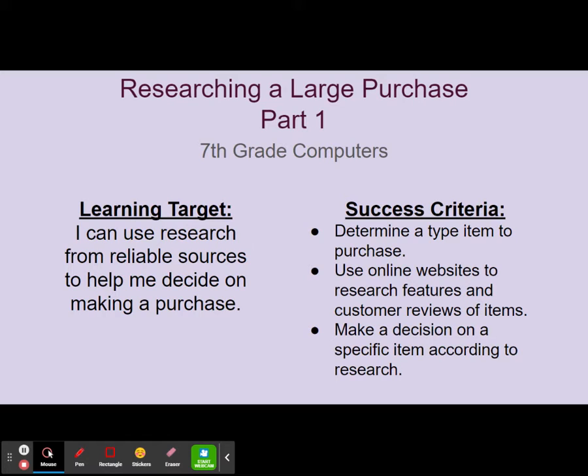Hello again. Today you are going to start researching a large purchase project. You're going to be working on part one. The learning target for this is: I can use research from reliable sources to help me decide on making a purchase.